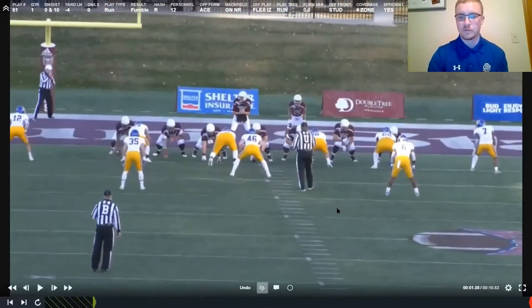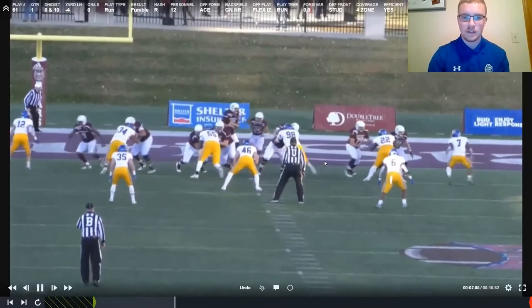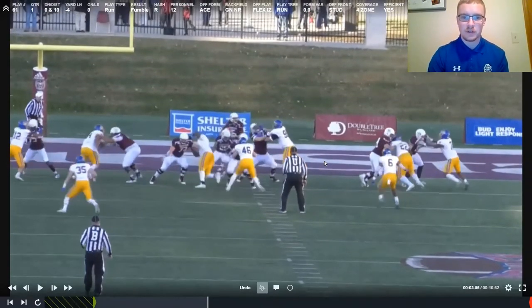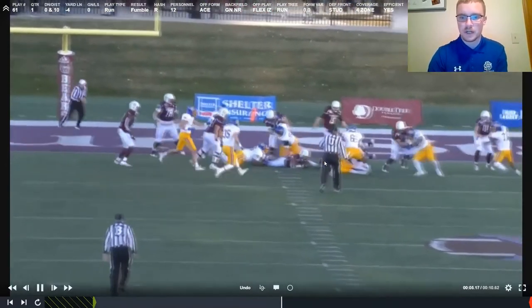We get good takeoff, good pad level by Ryan, and good hand placement — his near hand down the center of the chest. He's able to press him back, drive him backwards, then get off the block and in on the tackle. We're looking for good pad level, good hand placement, good hip explosion, staying low and underneath his pads. He does a great job pressing him out, restricting that A gap where the ball is trying to be run.